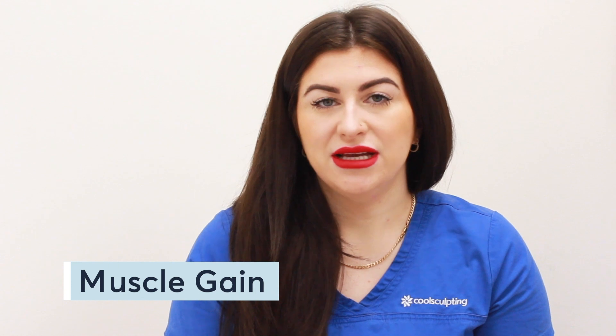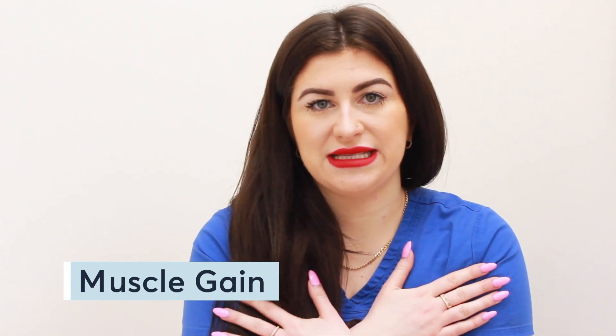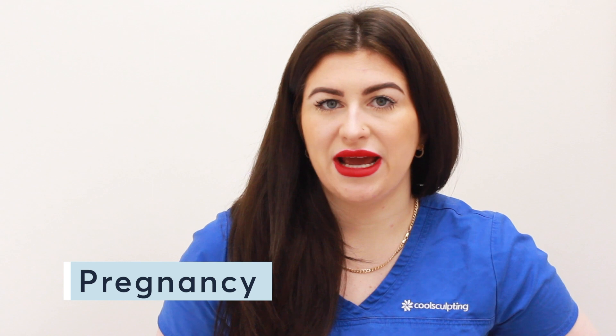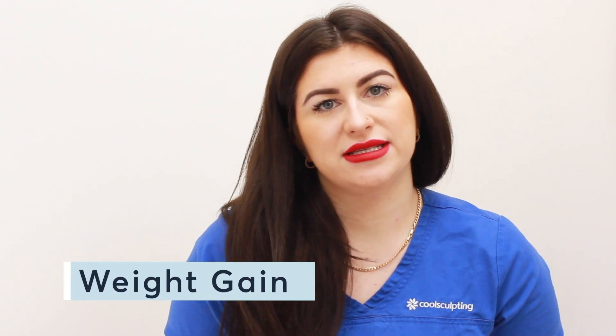So what actually causes stretch marks? Stretch marks occur where the skin stretches too quickly. It can be caused by rapid muscle gain, so a lot of people get them from gym exercise and muscle growth. People also get them after pregnancy, with the rapid expansion of the abdomen area, and of course with weight gain on certain areas.